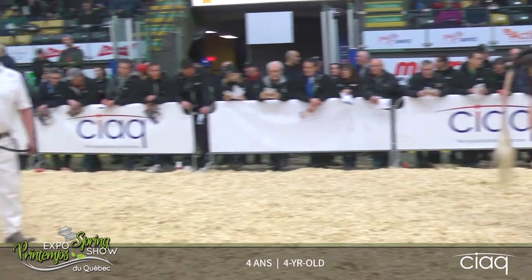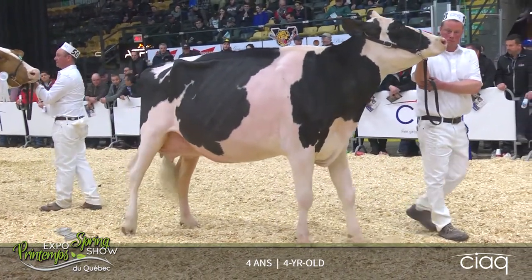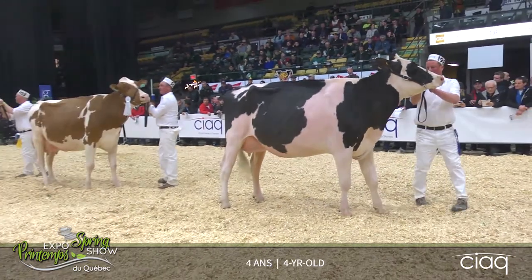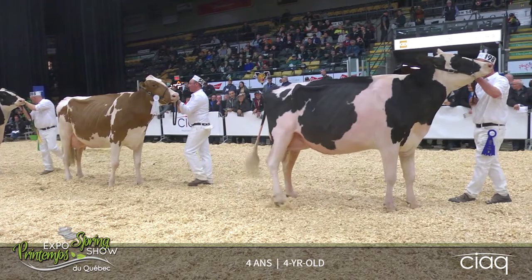Our second-place cow over our red cow in third — a cow that's not going to have her attachments. She's deeper of a crease today, and I just prefer that strength of her loin slope from her hips to her pins in this beautiful red cow here in third.